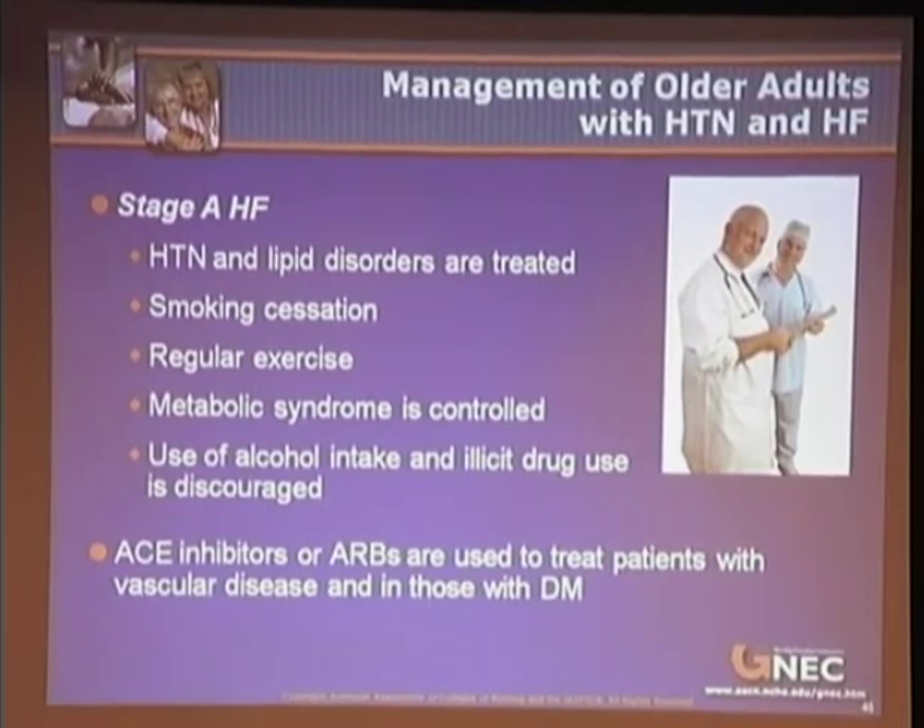Stage B includes individuals with previous MIs, left ventricular hypertrophy, low ejection fraction, and symptomatic valvular disease. Management employs the same interventions as Stage A, plus ACE inhibitors, ARBs, and beta blockers.